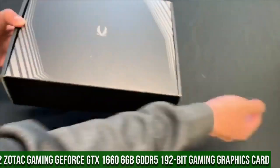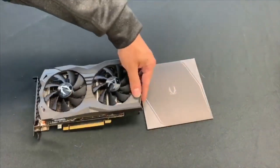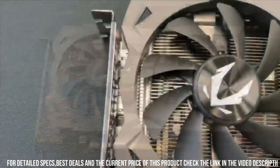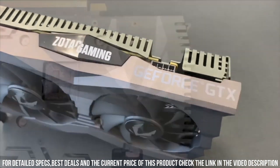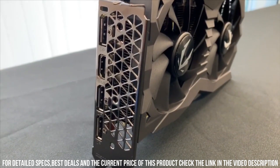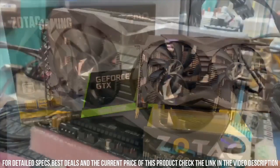Number 2. ZOTAC Gaming GeForce GTX 1660 6GB GDDR5 192-bit Gaming Graphics Card — a powerhouse that delivers exceptional performance and stunning visuals for an immersive gaming experience. Equipped with the NVIDIA Turing architecture, this graphics card is built to deliver outstanding gaming performance and efficiency. With 6GB of GDDR5 memory and a 192-bit memory interface, the GTX 1660 offers smooth gameplay and high-resolution graphics. Its 1408 CUDA cores ensure fast and responsive rendering, allowing you to enjoy your favorite games without any lag or stuttering.